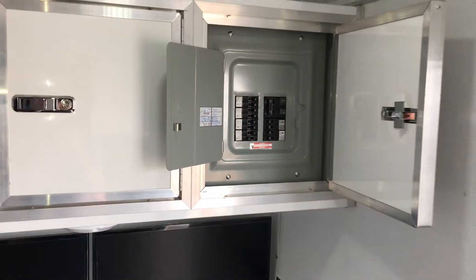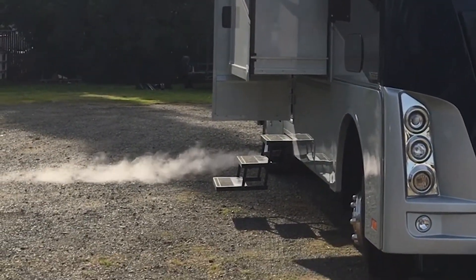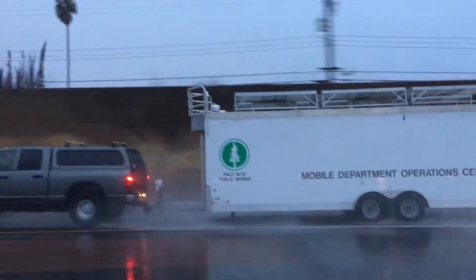Power — always an issue on an incident. How long does it take to get a generator on scene? Who gets to breathe the exhaust? What happens when infrastructure is gone? None of these things are welcome on your critical incident.